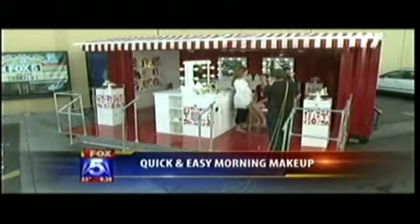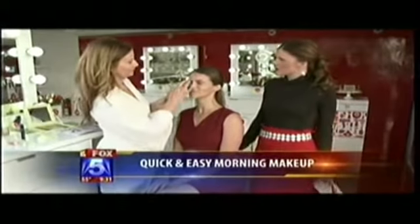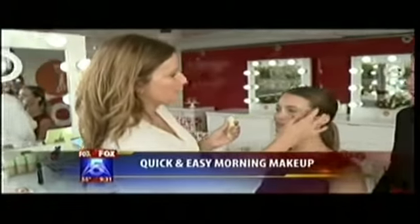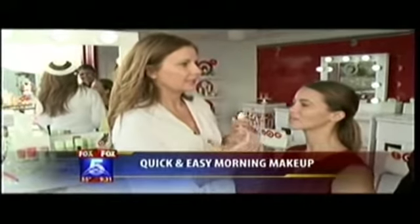Tell me a little bit about Pixi Cosmetics. What made you start this? I've been a makeup artist for 20 years and I was always missing the products I needed myself — multi-purpose, fast, flaw-fixing products that wake you up in the morning. So that's why I started Pixi.